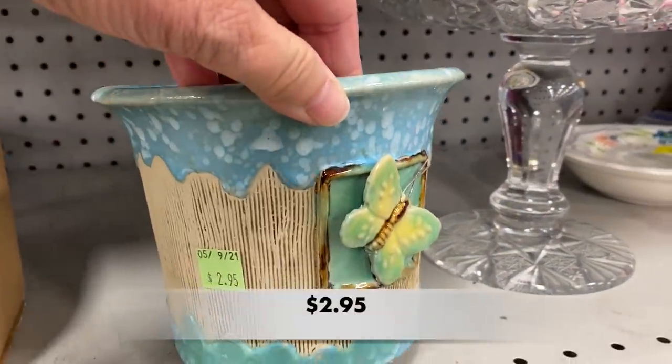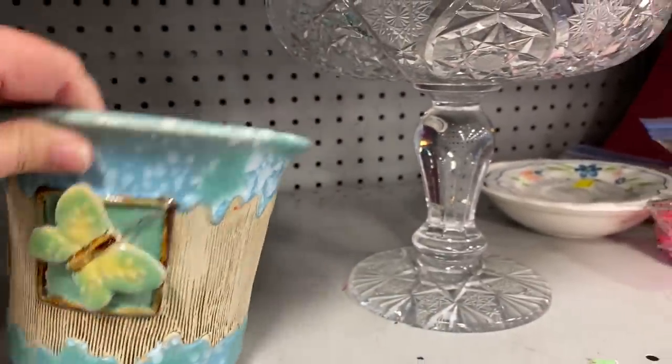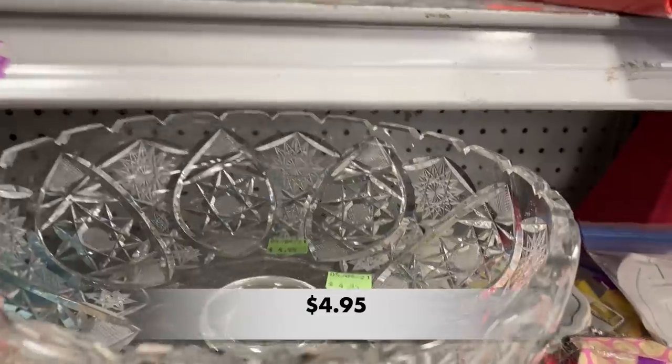This modern planter came from TJ Maxx, and I was surprised to see the butterfly's wings were still intact. So many people are quite rough with the merchandise on the shelves here in Goodwill.